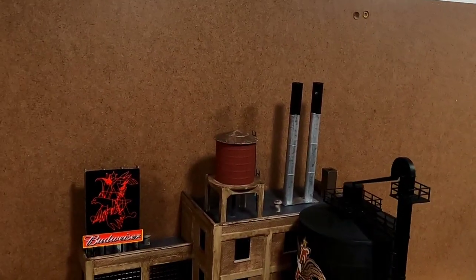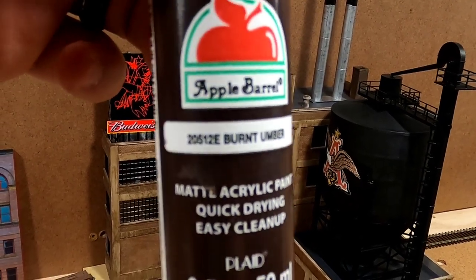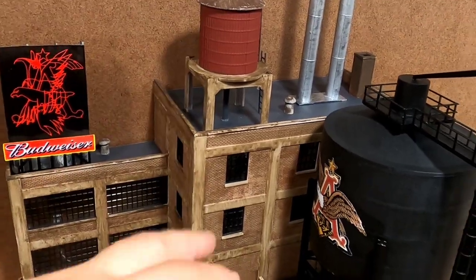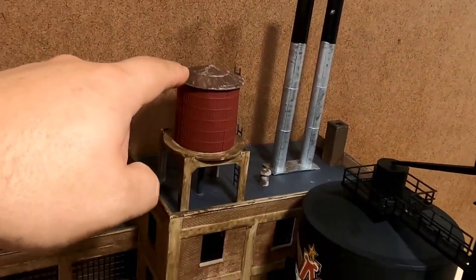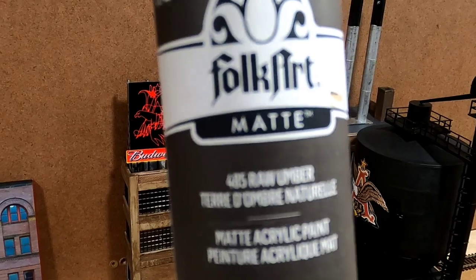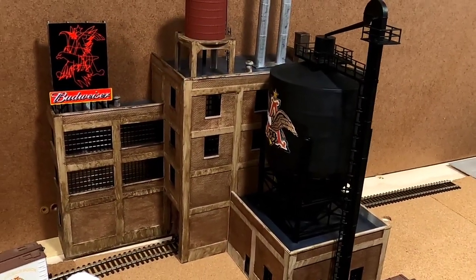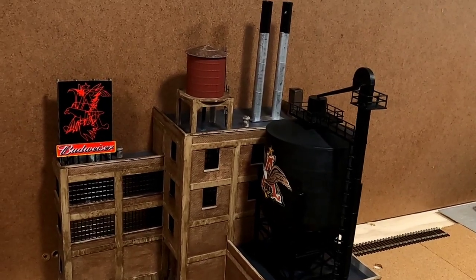For weathering I did a dry brush technique with Burnt Umber on those little vents — what you might call whirly birds today — and also on the top of the water tower to give it a rust look. The last color I used was Folk Art Raw Umber, which was a wash over the whole building — the concrete and the brick — but not over anything painted black.